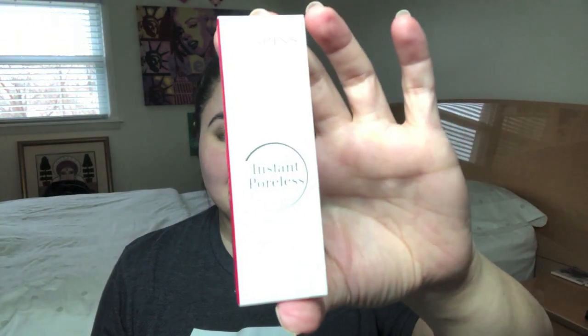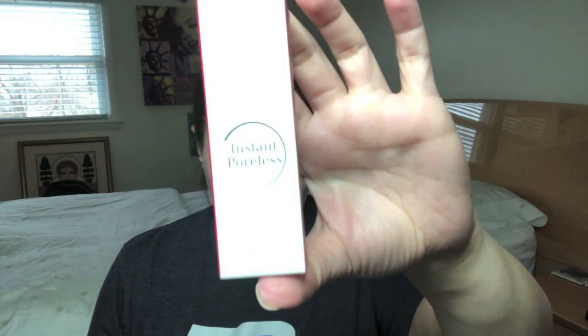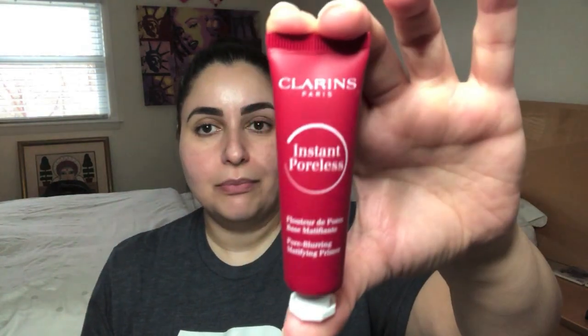Clarins — Clarins Instant Poreless. This is 0.7 ounces and retails for $30. Let me pull it out of the box to show you what it looks like as I read the information on this product. The info I'm about to read is actually pulled off the Ulta website, not directly from the Clarins website. That was just my default search place for this kind of language, because that's where I do a lot of my shopping for these kinds of products.